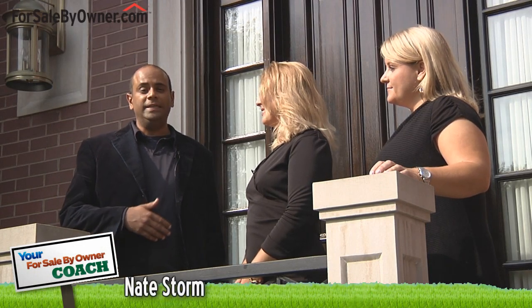Hi, welcome to your For Sale By Owner Coach. My name is Nate Storm and this video is all about how to show your home when selling it by owner. With me here today are Jennifer Enghauser and Laura Bright. Both are sales managers and real estate trainers with HomeFinder.com. Jennifer is an active agent with JDA Realty, and Laura has worked in Chicago's real estate marketplace since 1991, originally as an agent with Coldwell Banker.